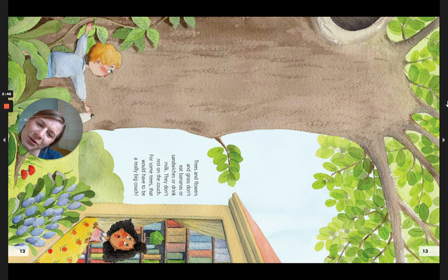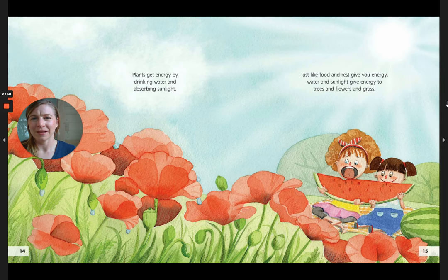Trees and flowers and grass don't eat bananas or sandwiches or drink milk. They don't rest on the couch — for some trees, that would have to be a really big couch! Plants get energy by drinking water and absorbing sunlight. Just like food and rest give you energy, water and sunlight give energy to trees and flowers and grass.